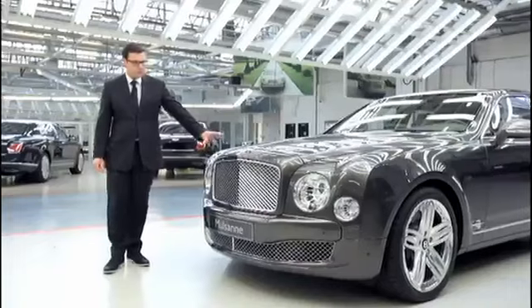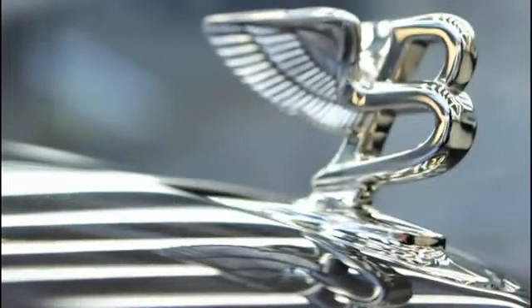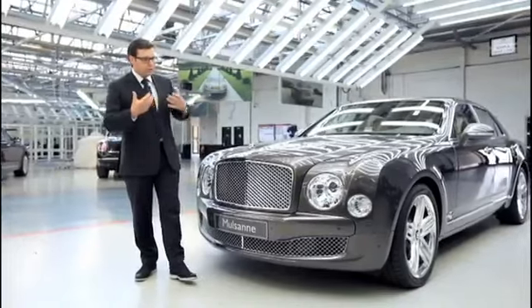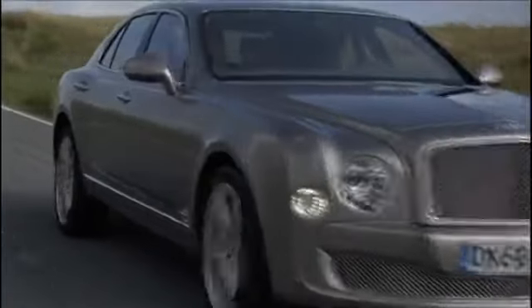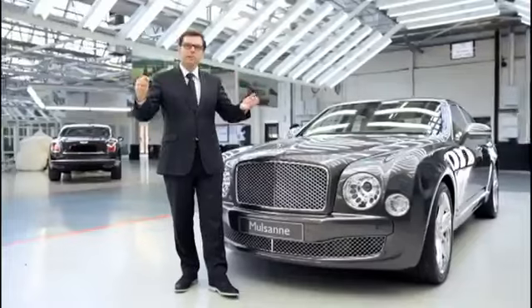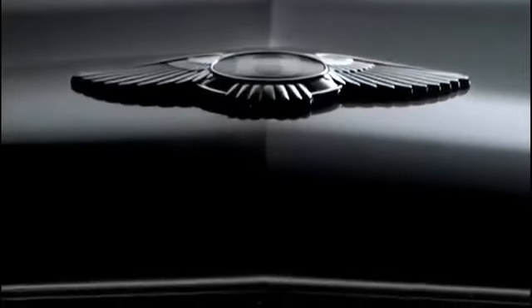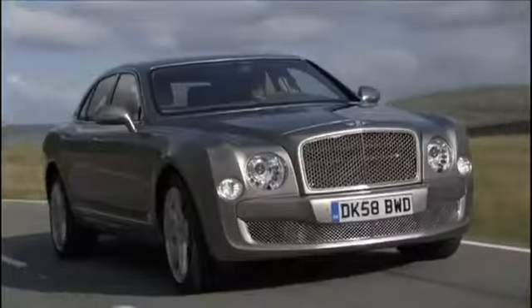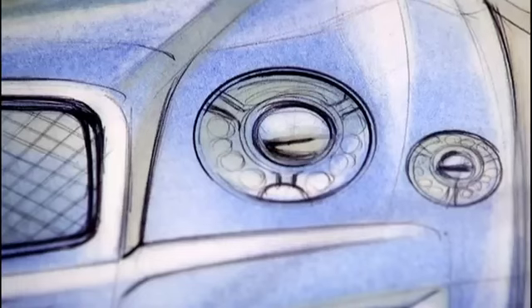If we start with the front end, we have the classic Bentley elements which is the grille and the round lines. The design basically shows that the Mulsanne is the car that sits at the top of our Bentley range. Every Bentley in the past always had the classic grille with the round shape on the top combined with the round headlamps.